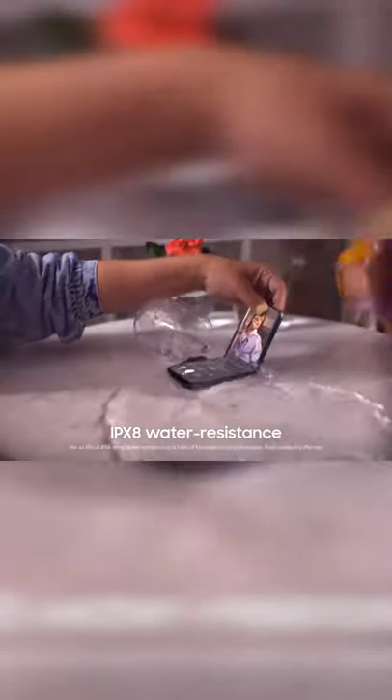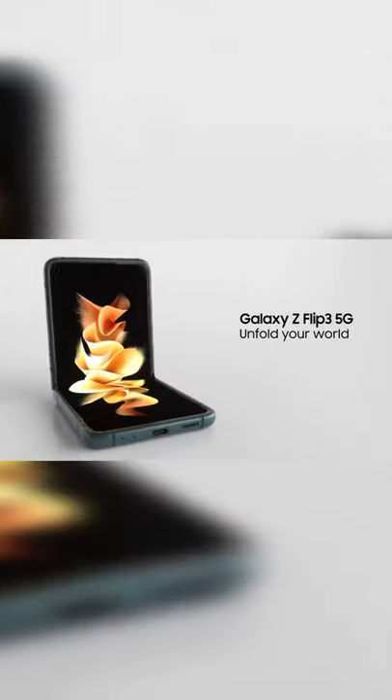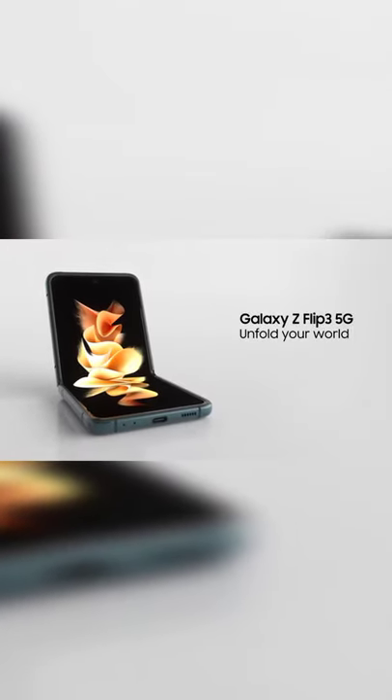The stronger display, aluminum frame, and water resistance are total flex. Create the ultimate viewing experience wherever you are. Samsung Galaxy Z Flip 3 5G — unfold your world.